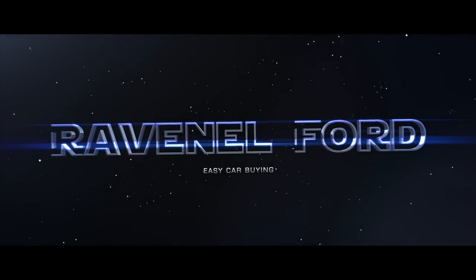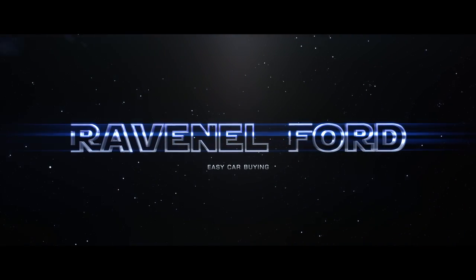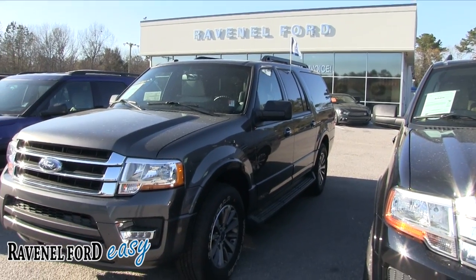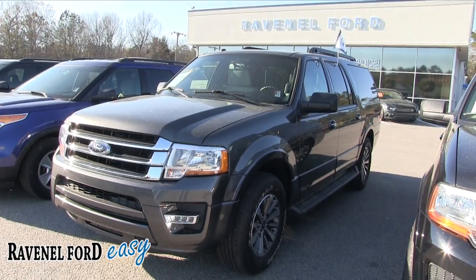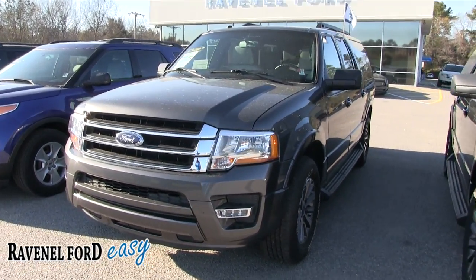Ravenel Ford — car buying made easy. Hey everybody, welcome to Ravenel Ford videos. Today we're going to be looking at this 2016 Ford Expedition XLT EL package, and let's go ahead and get started.